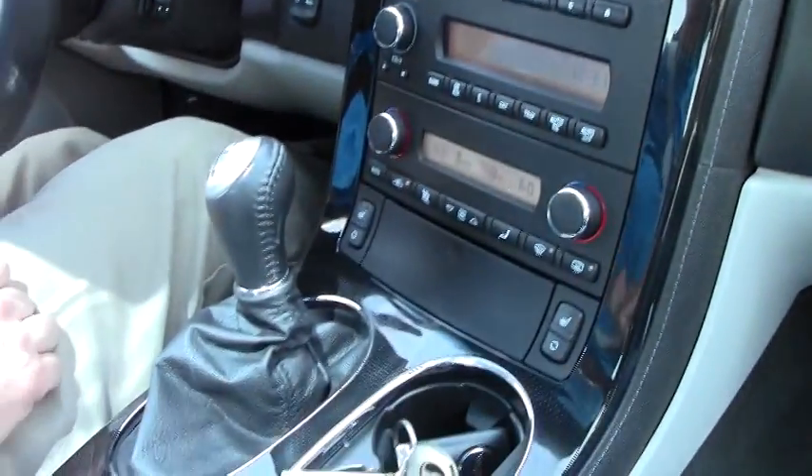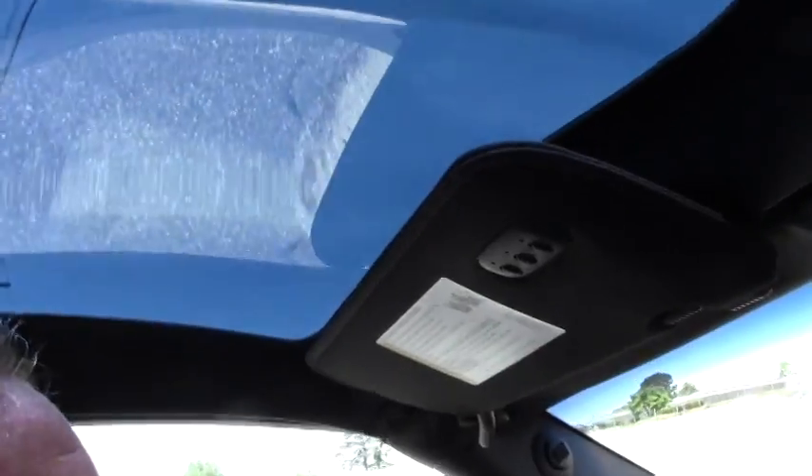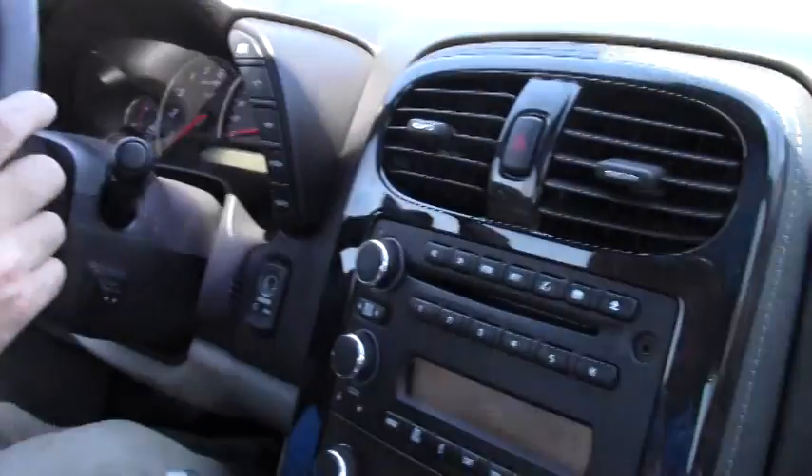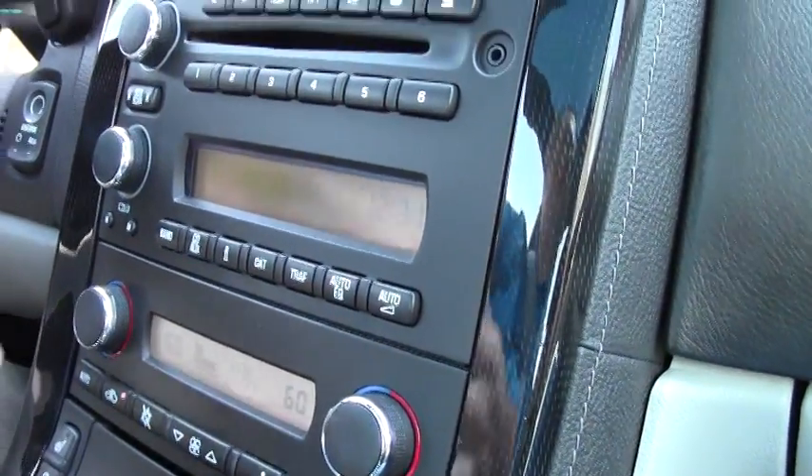It is completely loaded. It is a Z51 performance handling car. You also have the dual-zone climate control, heated seats, six-disc changer, iPod hookup, heads-up display, memory seats, and it is on a six-speed.